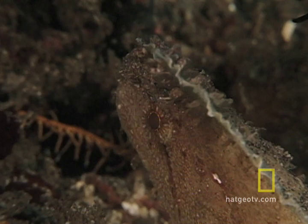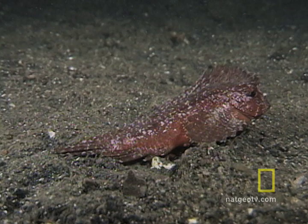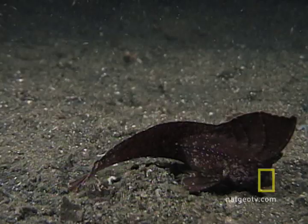Example 4: the cockatoo waspfish. A final example of this scheme. Not only has the cockatoo waspfish evolved to look like a dead leaf, it's learned to rock back and forth like a leaf would.